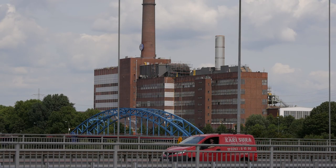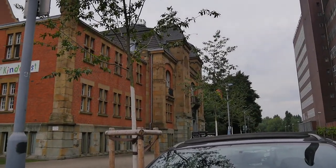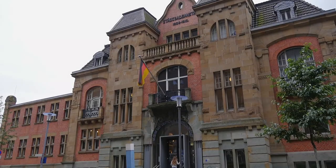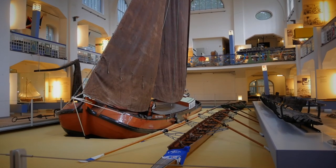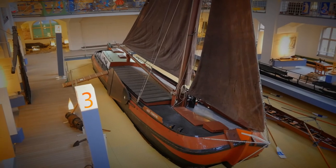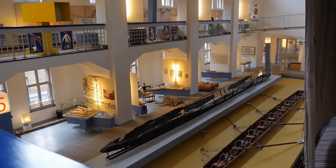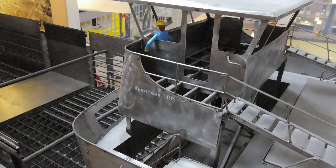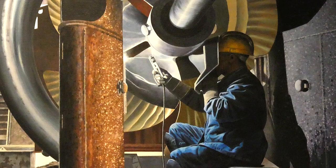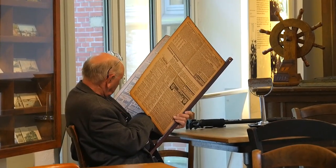Direkt gegenüber dem riesigen Kraftwerk der Thyssen-Krupp AG befindet sich seit 1998 das Museum der Deutschen Binnenschifffahrt. Blickfang in der ehemals großen Herrenschwimmhalle ist die Code Verwachting, ein Lastensegler aus dem Jahre 1913 unter vollen Segeln. Lebendig und umfassend werden die Welt der Binnenschiffer seit den Anfängen der Schifffahrt, die Arbeit der Hafen- und Werftarbeiter, das Leben der Binnenschifferfamilien an Bord, das Schifferleben an Land sowie die Auswirkungen der industriellen Revolution vorgeführt.